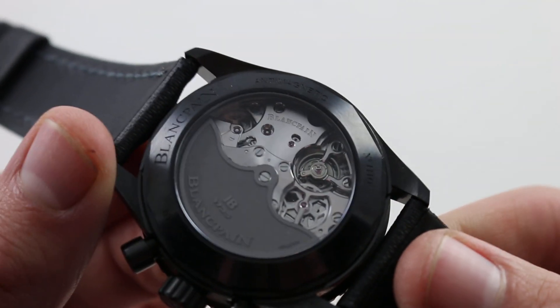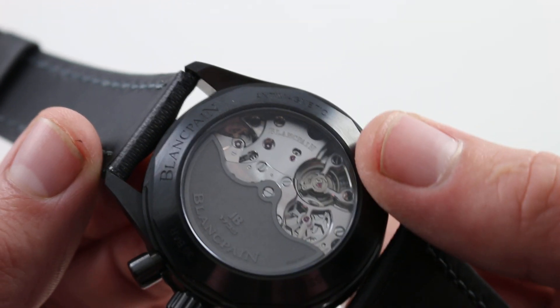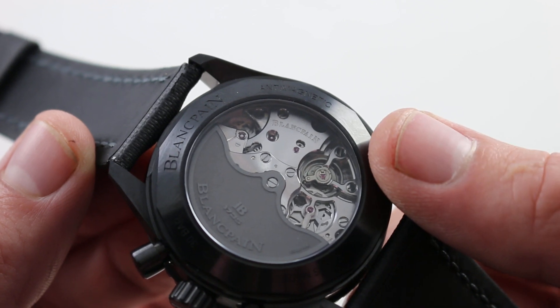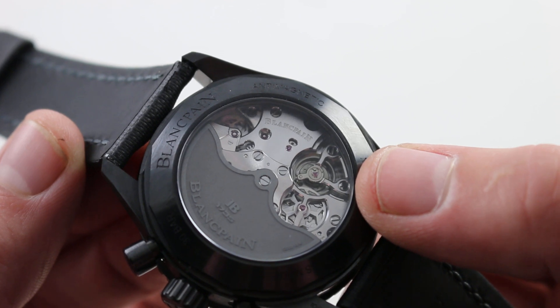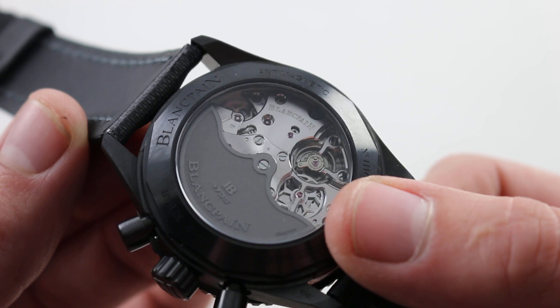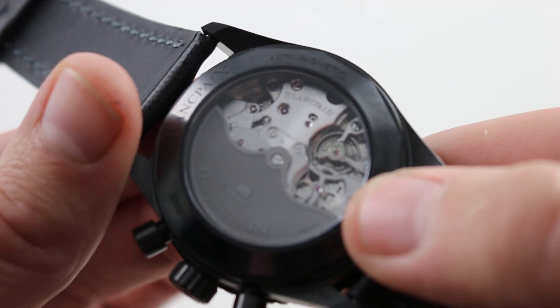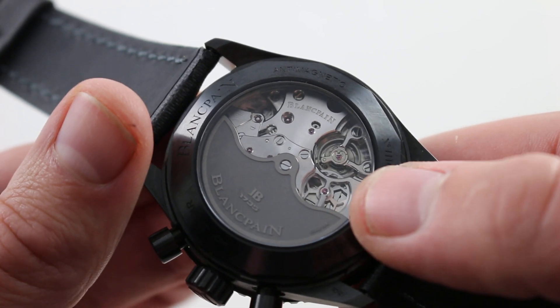It features a robust free-sprung balance architecture for easier adjustment and regulation, and reliable retention of regulation in the face of bumps and vibrations on the wrist — very accurate thanks to the high beat, very rugged thanks to the free-sprung architecture. It's also amagnetic thanks to a silicon hairspring, and you can see the automotive-inspired driving wheel for the chronograph mechanism — the spokes very much like, for instance, a Lamborghini wheel.